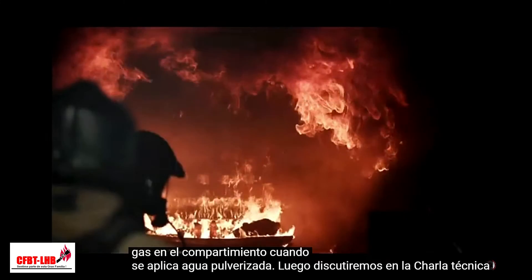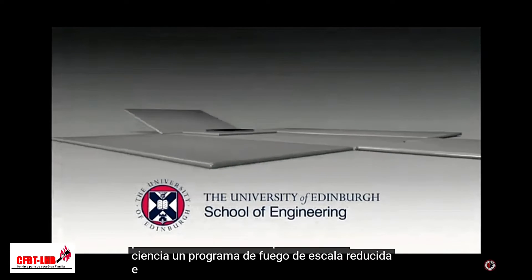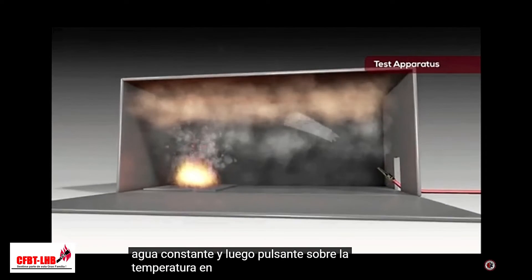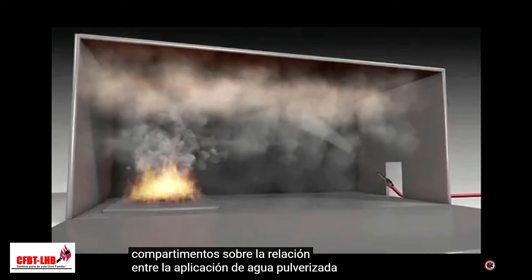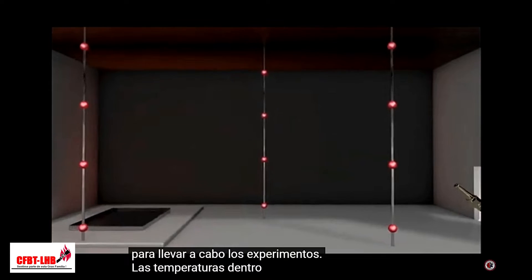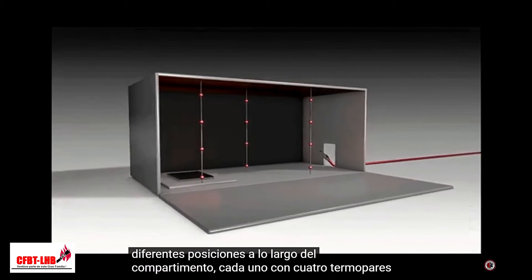We will then discuss in Tech Talk 2b how this could inform and improve existing operational guidance. To make a start with understanding the science, a program of reduced-scale fire experiments were undertaken by the University of Edinburgh to establish the difference between the effects of the application of constant and pulsing water on the temperature in the upper layer, as well as considering any effects of compartment size on the relationship between water spray application and temperature drop. A small-scale compartment was constructed to carry out the experiments, and the temperatures within it were recorded using three vertical thermocouple trees located at different positions along the compartment, each with four thermocouples at different heights.